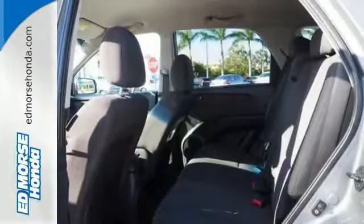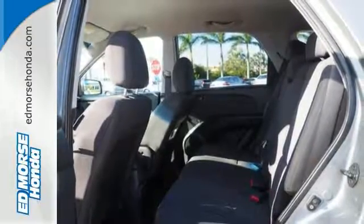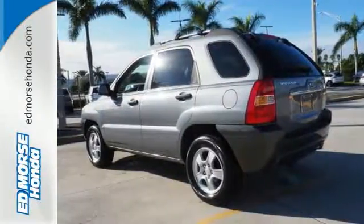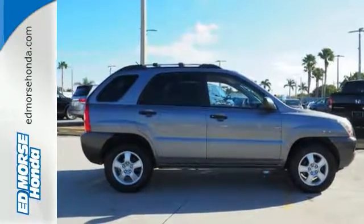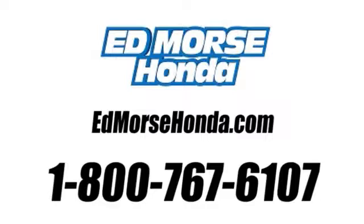This Sportage offers more room than you'd expect in a compact SUV. It also offers one of the lowest cost to own. Test drive it today. Call us today at 1-800-767-6107.